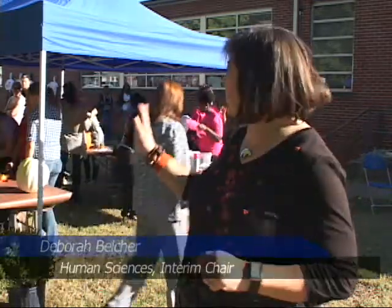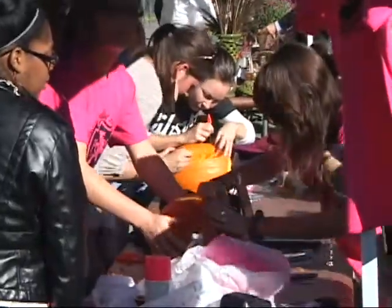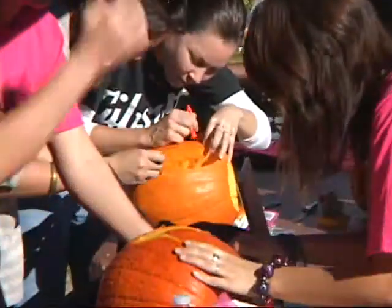Today is our open house celebrating over 100 years of human sciences. We've got our pumpkin carving contest where students are carving pumpkins for fall. It's kind of an exciting thing.